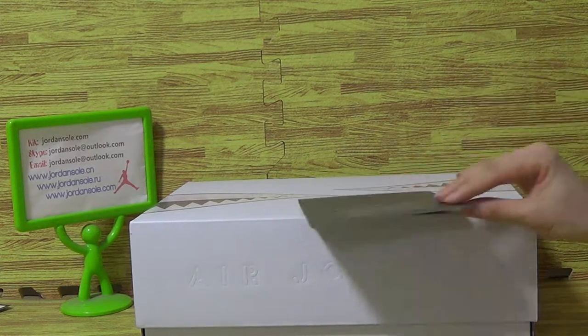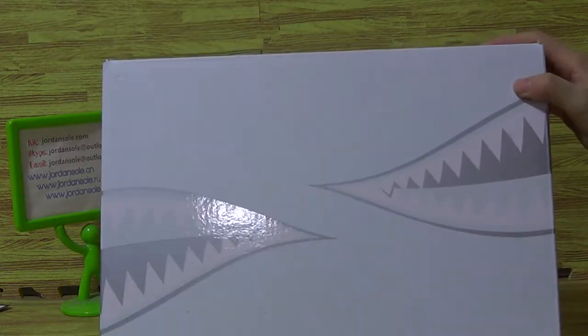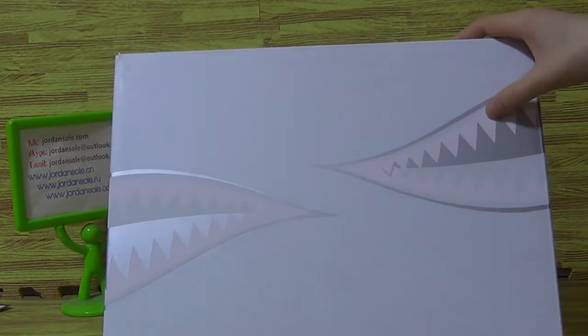Authentic Air Jordan 5, very new triple black. You can see it comes with a generous box. It is so special, the box.